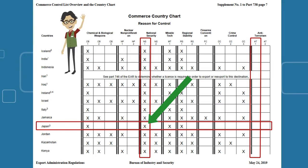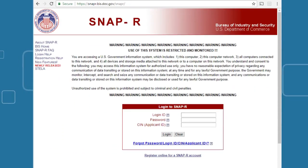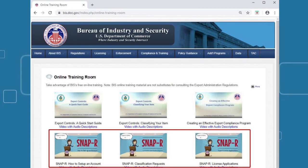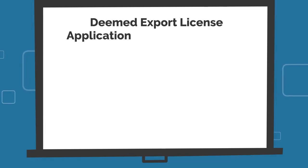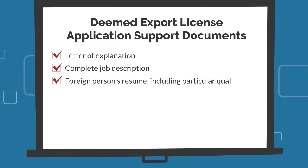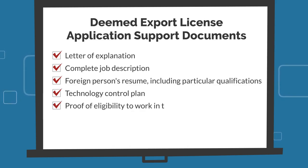Deemed export license applications are submitted online using the Simplified Network Application Process Redesign (SNAP-R) web portal. BIS has training videos available in the BIS online training room with step-by-step instructions for using SNAP-R. Deemed export license applications require additional supporting documents such as a letter of explanation, a complete job description, the foreign person's resume including particular qualifications, a technology control plan, and proof of eligibility to work in the United States. Similar to conventional exports, deemed export license applications are subject to an interagency review process.